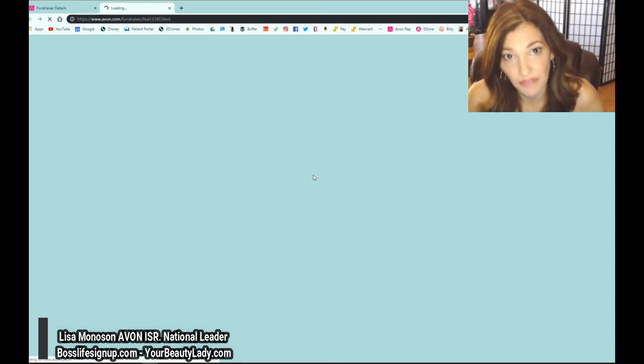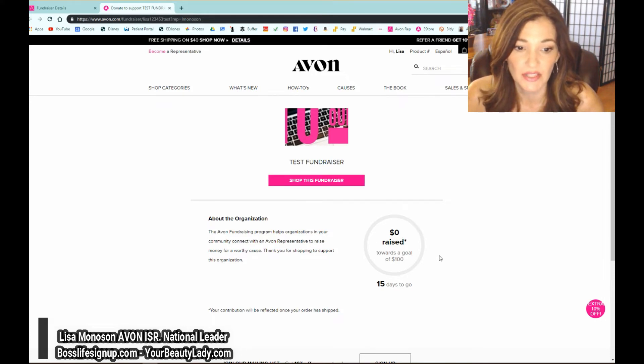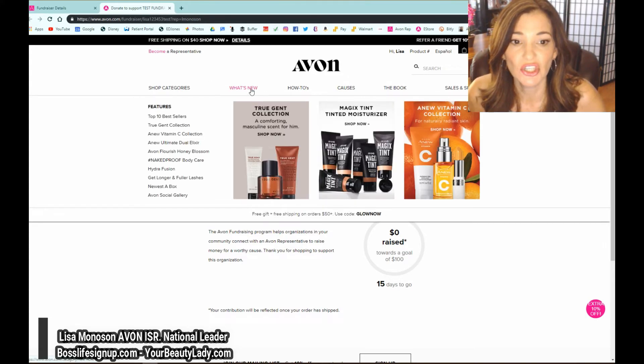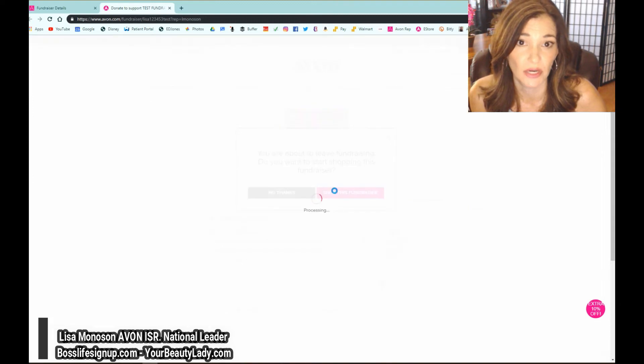Now let's go to the live link so you can see what it looks like. This is a live link right now. You'll see the organization name, organization picture, about the organization, and a little tracker that lights up as it reaches the goal — in this case $100. People can see how many days are left and it is live. When they click to shop, it still shows me as the rep, so all captured customers will come back for repeat purchases after the fundraiser, hopefully bringing them into the store.